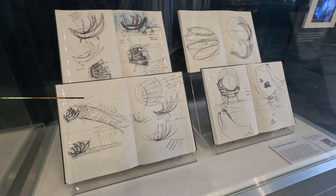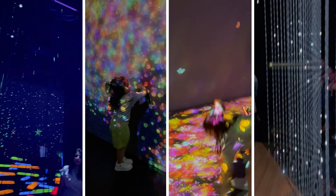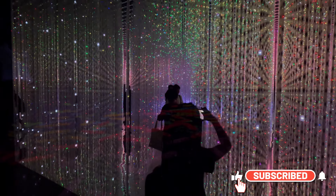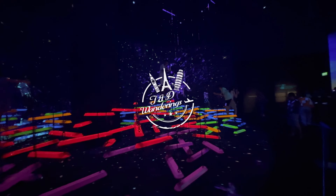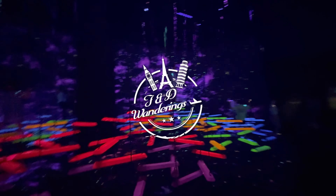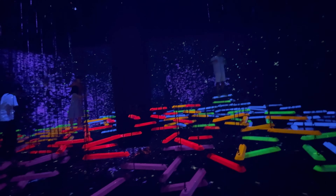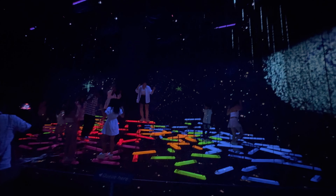All right, wanderers, that's a wrap for today. If you loved this sneak peek into the Art Science Museum, make sure to hit that subscribe button and join us for more adventures. And as always, remember to follow F&D Wanderings for more travel guides and stories. Until next time, keep exploring, stay curious, and keep wandering with F&D Wanderings. Peace out.